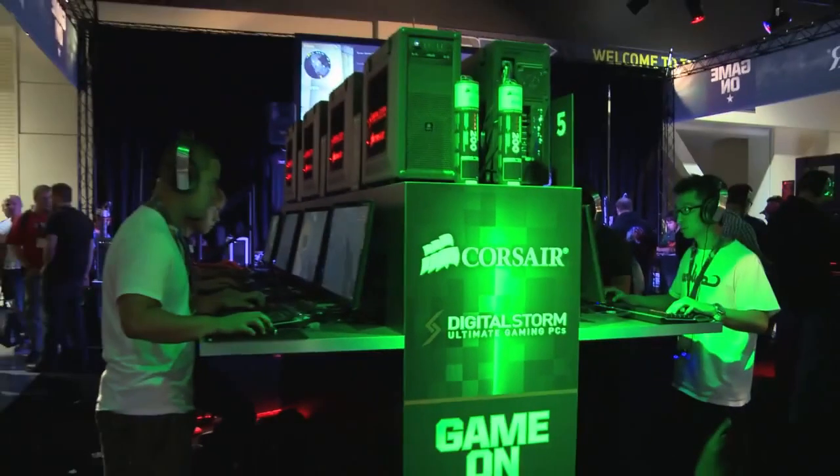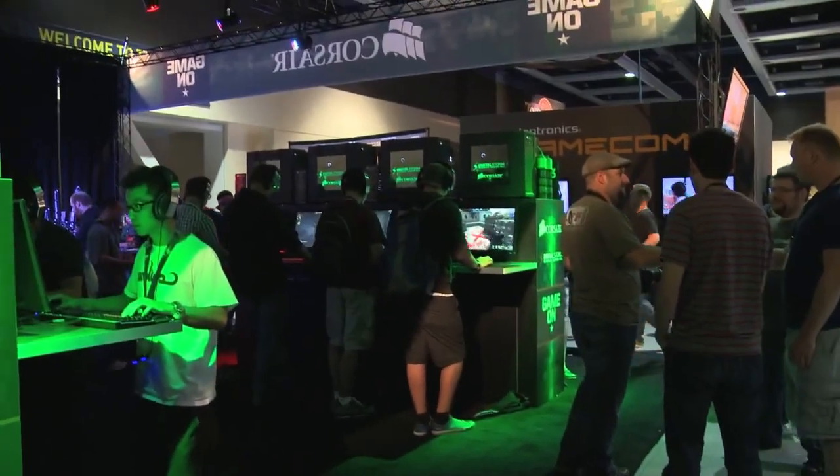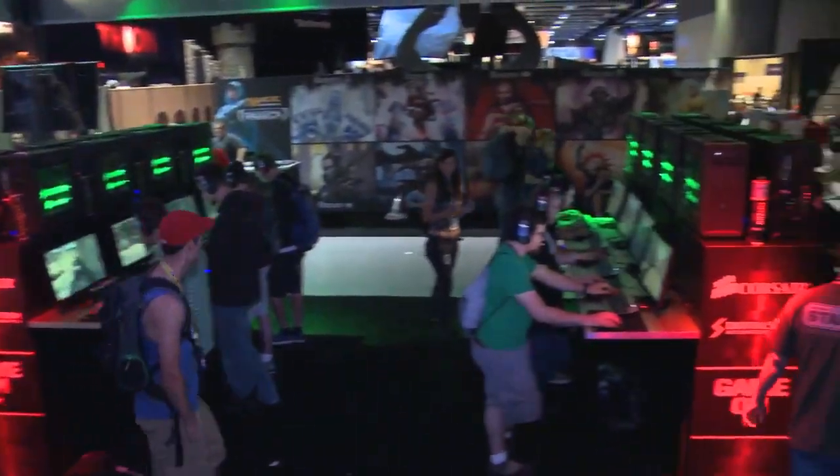The 660 Ti is absolutely the weapon of choice at the Corsair booth today. It's powering Counter-Strike GO tournaments every 30 minutes, and they're giving one of these away to these lucky people.